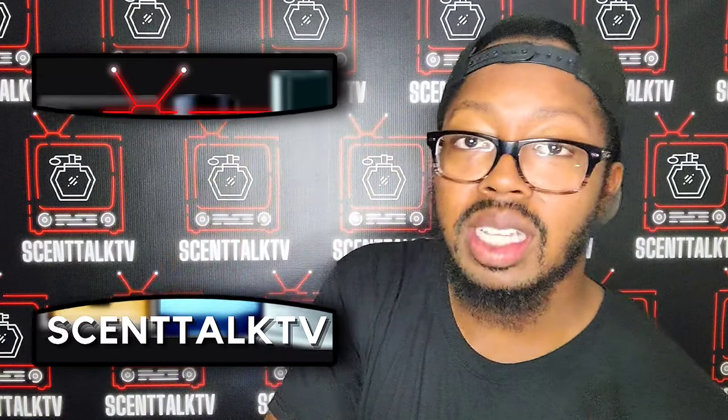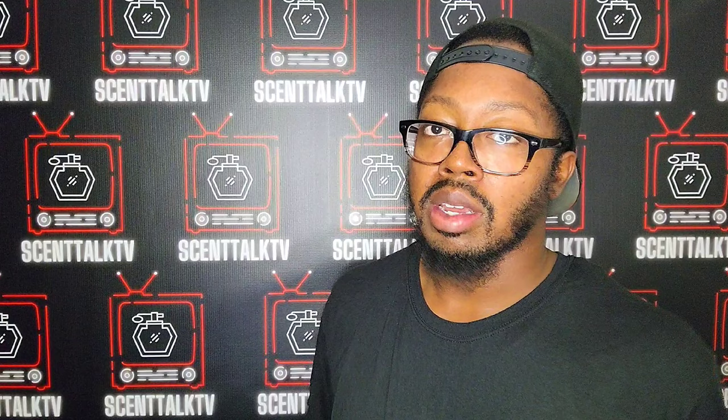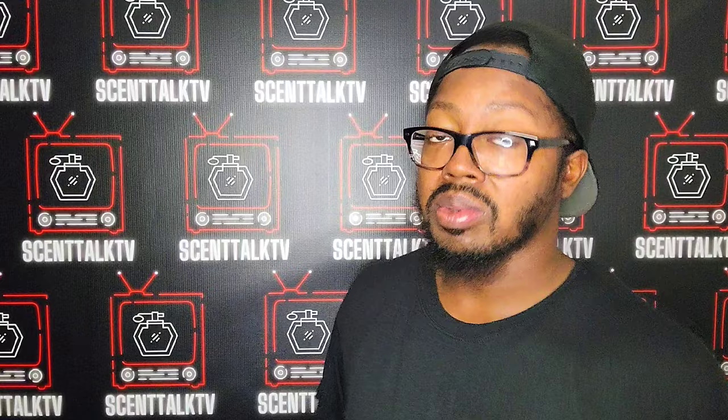What's up everybody, it's your boy Trayvon here with Set Talk TV and today I'm going to go over 7 fragrances — my top 7 cheapy fall fragrances for 2023. Now these fragrances you probably done seen before, some of you are curious to know what they smell like, but I'm here to shed some light on all 7 of these. Without further ado, let's just jump into it.